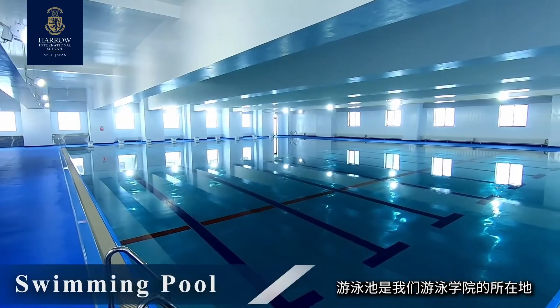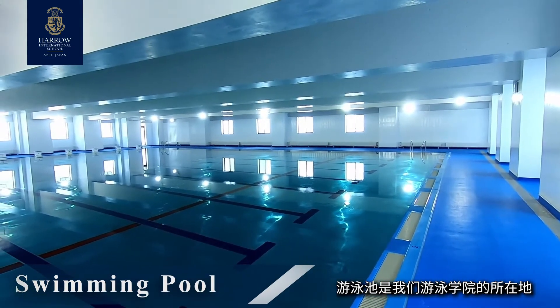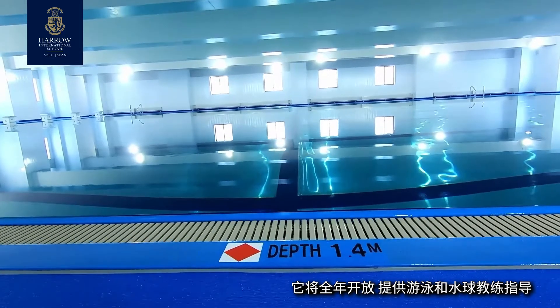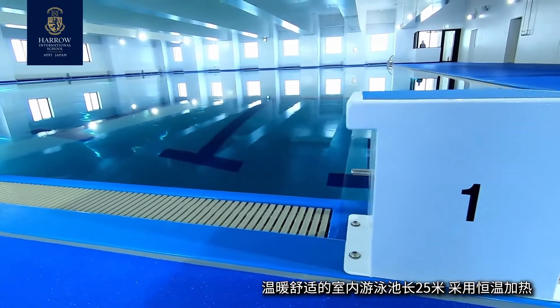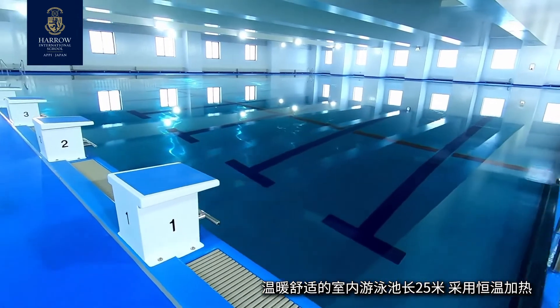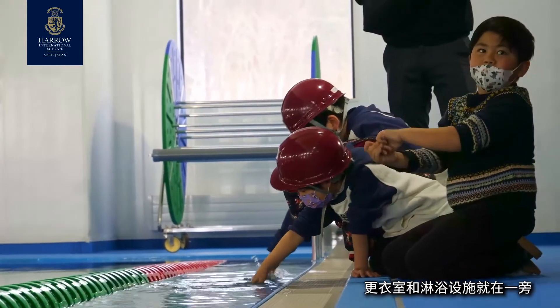The swimming pool is the home of our swim academy, operating all year round and providing both swim and water polo coaching. This 25-metre facility is beautifully warm, obviously indoor, well heated, with changing and shower facilities immediately adjacent.